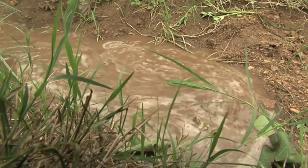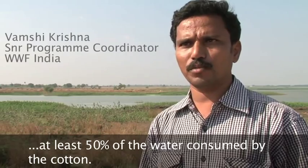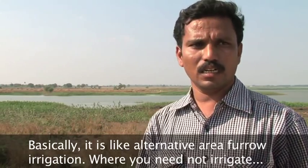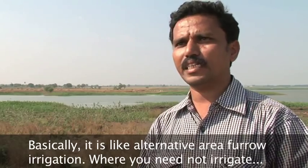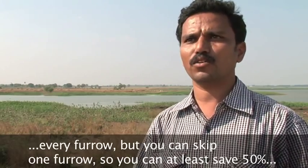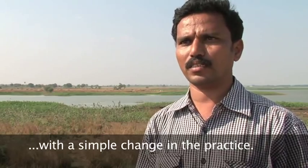There are many simple irrigation systems. They can completely save at least 50% of the water consumed by the cotton. Basically it's like alternative furrow irrigation where you need not irrigate every furrow but can skip one furrow, so that you can save at least 50% of the irrigation with a simple change in practices.